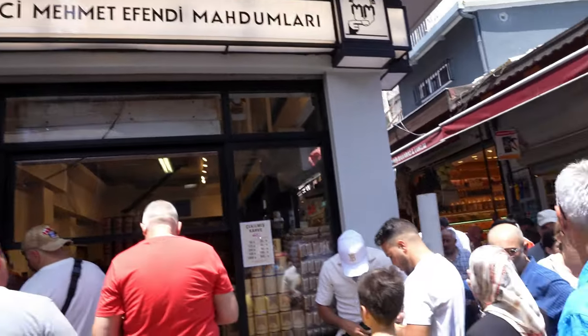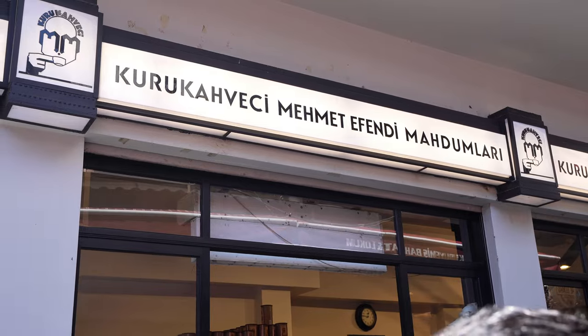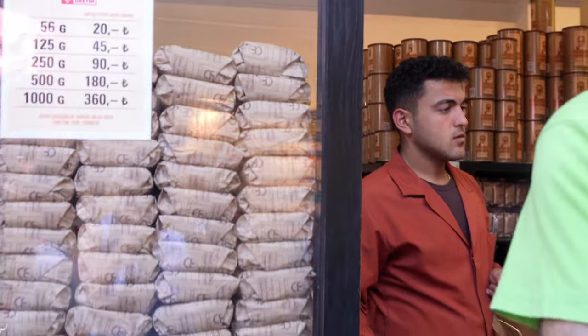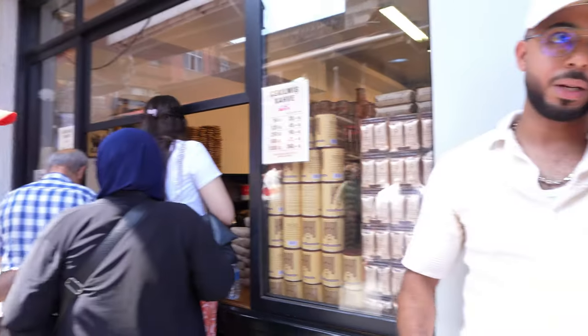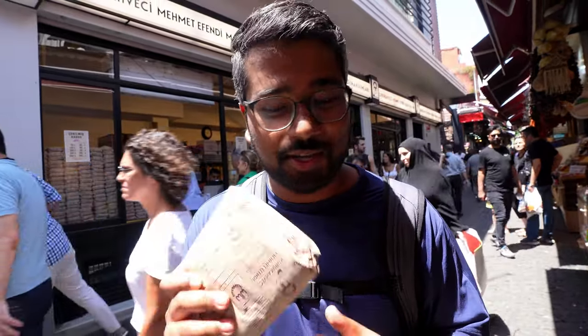Right outside the Spice Market at Kurukahveci Mehmet Efendi — they are running a super tight ship, people flowing through fast — we managed to get a bag of Turkish coffee. I'm going to learn how to make it back at our Airbnb. Usually I make coffee with an AeroPress so this will be a little different, but I love Turkish coffee everywhere we've tried it so far, so we'll see if I can deliver just as well.